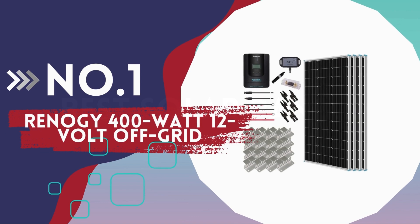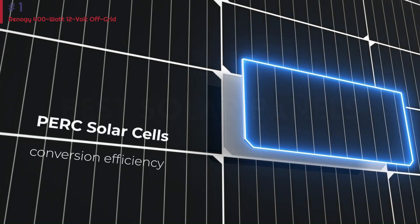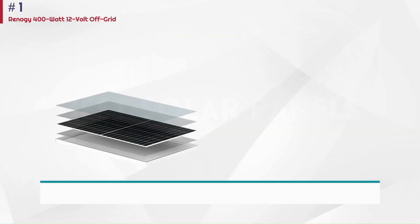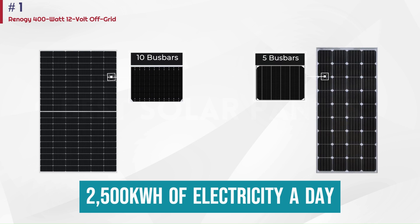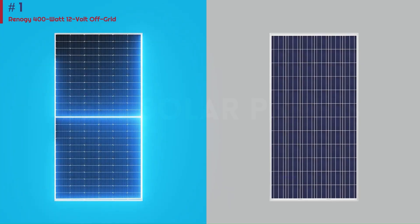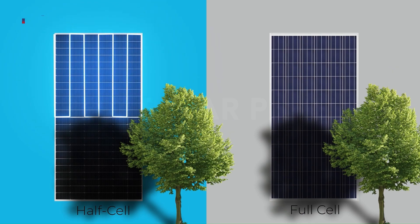Number 1: Ranagy 400 Watt 12 Volt Off-Grid. The Ranagy 400 Watt Kit is a popular choice for homeowners who want to install solar panels on their own. The kit contains four 100-watt panels, charge controllers, electrical wiring, fuses, and monitoring — everything you need to get up and running. The set will create up to 2,500 kilowatt hours of electricity a day, which is enough to power lights, your TV, and kitchen appliances. You can also use this set on an RV or boat, or to power outdoor appliances. An anti-corrosion frame and EVA film help protect your panels regardless of where you put them.